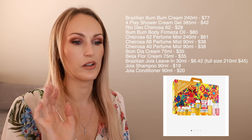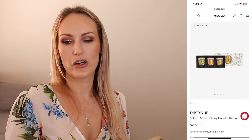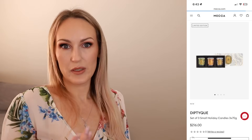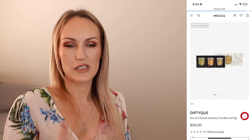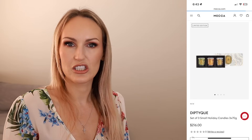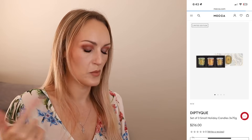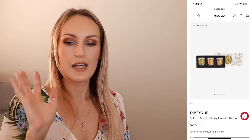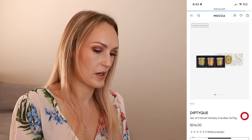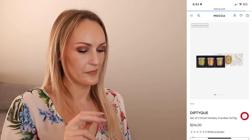Next up is the Diptyque Holiday Candle Trio. For a few years I was buying these and I really love them. The holiday scents from Diptyque are really nice - they're usually special edition, doing different ones each year, except for the pine one which they usually bring back every year. This is a set of three 70-gram candles, which are the small candles they do, and it retails for $216 at Mecca.